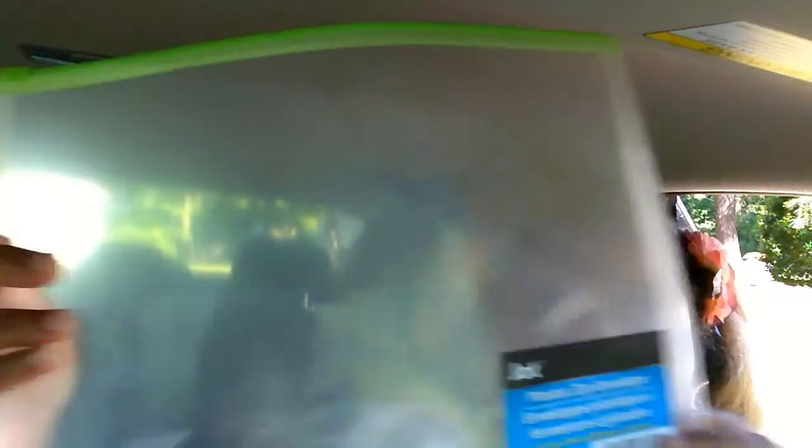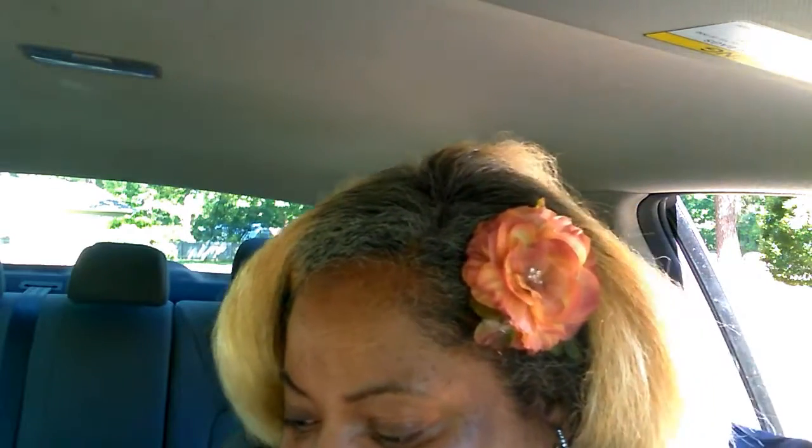So I got this — it's just a little plastic zip envelope. I got this to keep things like my receipts, car notes, insurance paperwork — just to keep up with all of that.